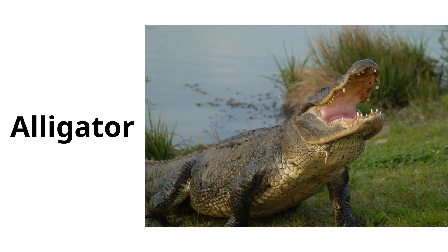Alligator. Alligators are similar to crocodiles but have a shorter, rounder snout. They mainly live in freshwater.